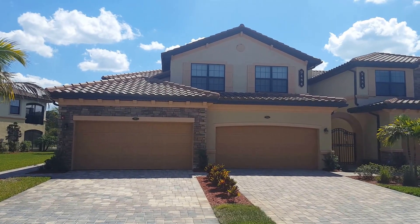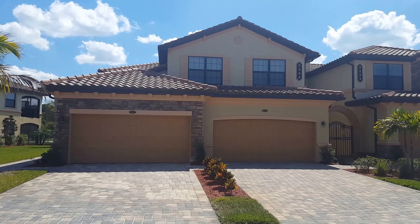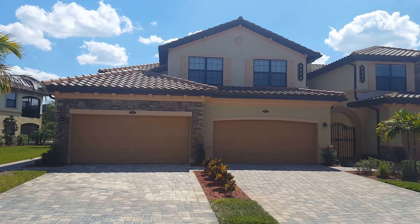Hey Treviso Bay fans, Roberto Lee with Pinnacle Property here again at beautiful Treviso Bay. Gorgeous day out here in Naples, Florida. Inviting you to come down and be part of the excitement.